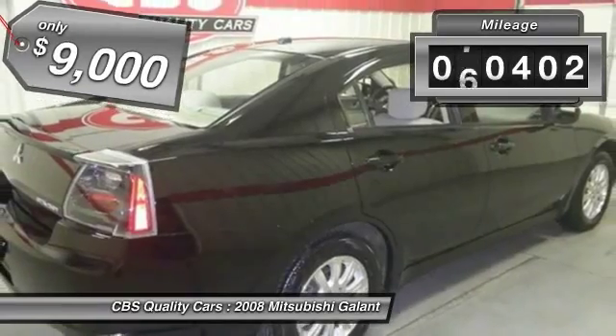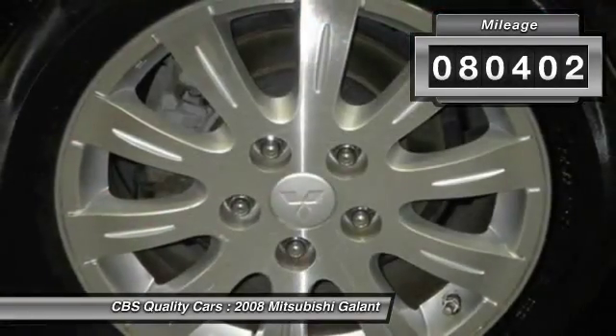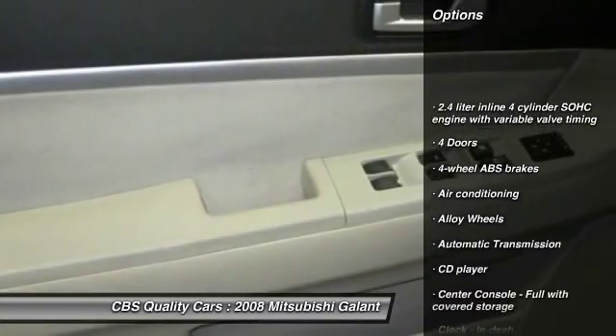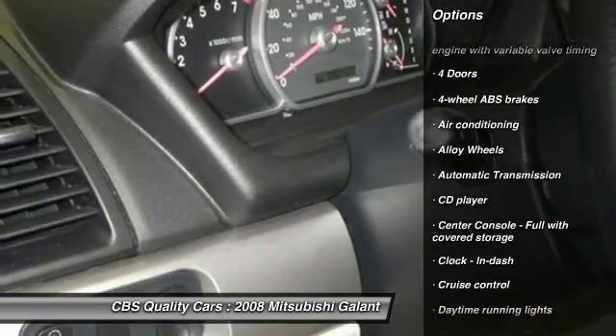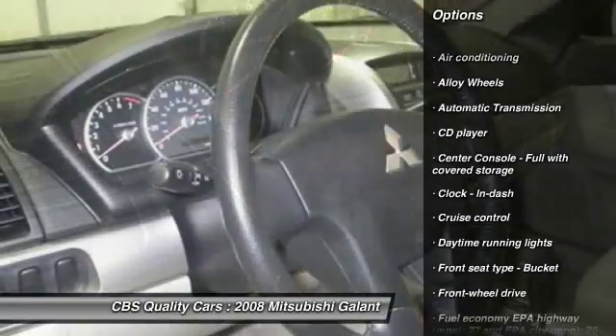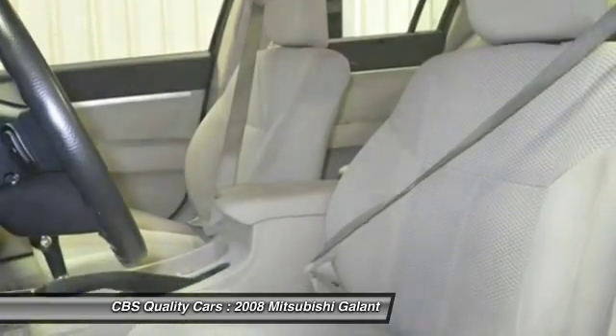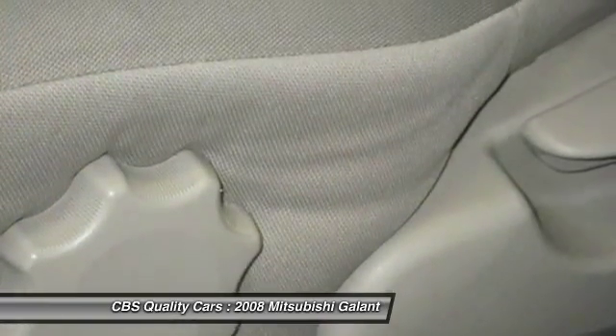This vehicle has less than 85,000 miles. Here are some of this vehicle's great options: alloy wheels, front wheel drive, automatic transmission, air conditioning, cruise control, CD player, passenger airbag, power windows, remote power door locks, and tachometer.